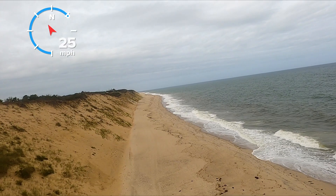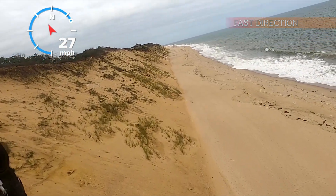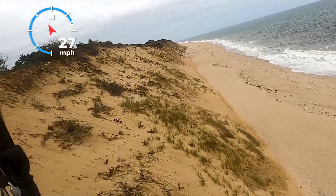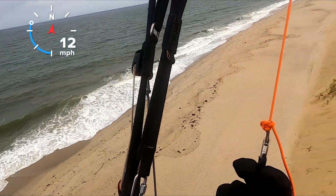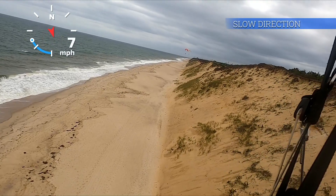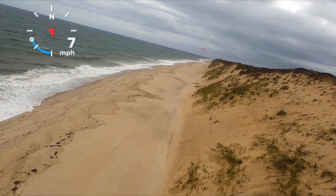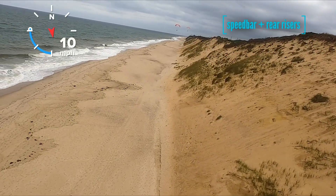Before trying to break any distance record, fly back and forth a few times near the takeoff to assess the ground speed — here 27 miles per hour in a quartering tailwind, and less than 10 miles per hour in the opposite direction. Pushing the speed bar can make the difference between making it back to base or hitting the deck.